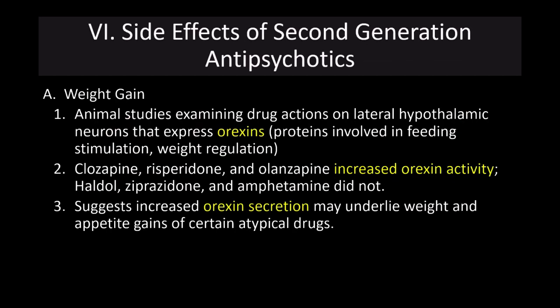All of these drugs are associated with weight gain, particularly affecting the lateral hypothalamus neurons that express orexins — proteins involved in feeding stimulation. Clozapine, risperidone, and olanzapine are associated with increased orexin activity, whereas Haldol and other drugs are not. This suggests that increased orexin secretion may underlie the weight and appetite gains of certain atypical drugs. This is a really significant problem for patients, particularly when treating an adolescent with manic bipolar disorder, where weight gain can be very troublesome and problematic.